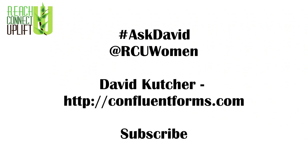Thank you for watching. Please comment below if you found this video helpful and let's start a discussion. Do you have more questions like the one we covered today? Send a tweet to rcuwomen with the hashtag AskDavid and we'll try to get your questions answered. You can connect with me at david at confluentforums.com. Make sure you subscribe so that you never miss these videos.